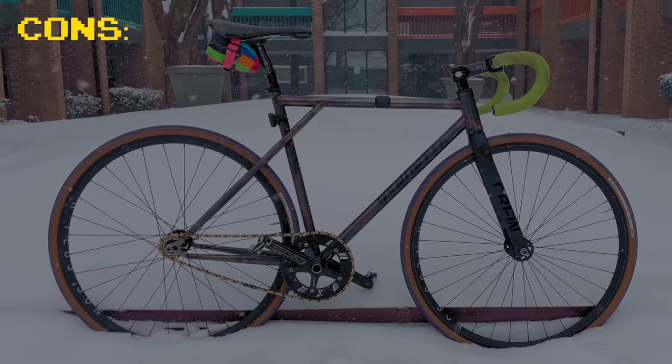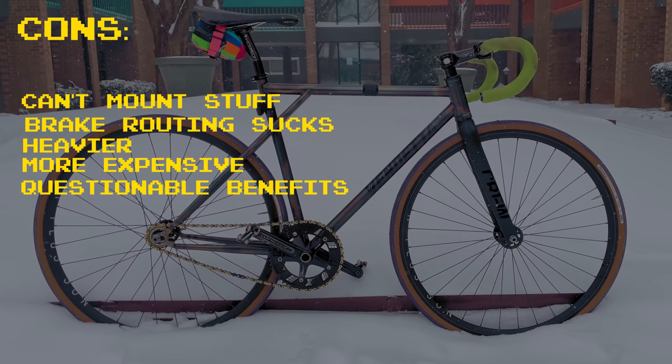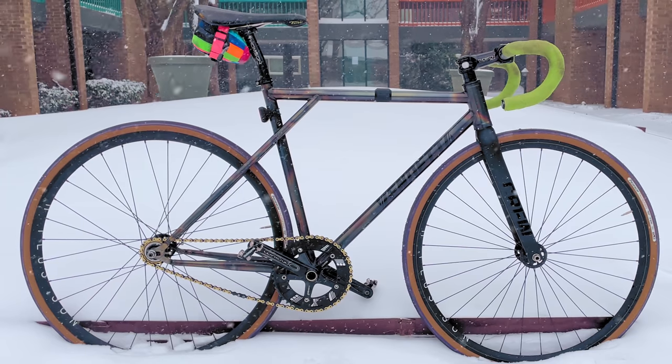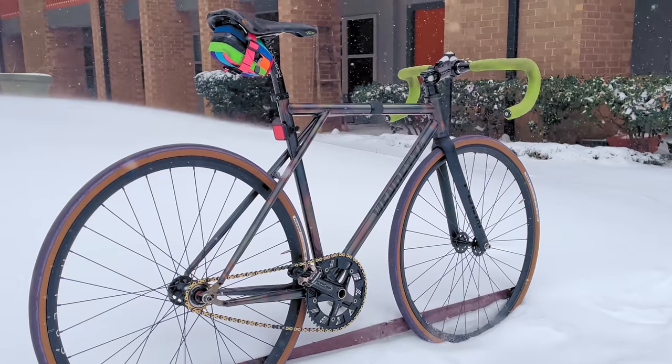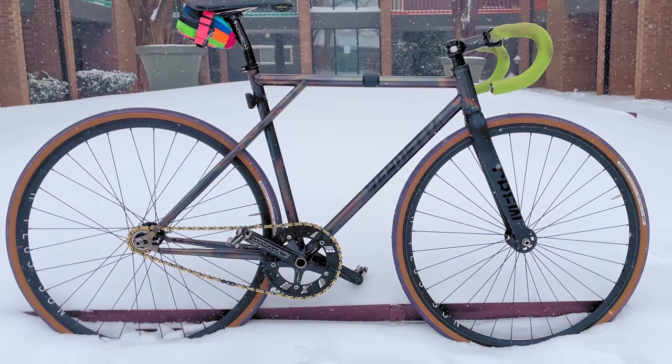Triple triangle framesets encapsulate the driving force behind fixed-gear riding. Cons: you can't mount stuff, the rear brake routing sucks, they're heavier, they're more expensive, and the benefits are dubious at best. Pros: they look pretty cool. Even when breaking down the benefits and drawbacks of triple triangles logically, we've come full circle — when you see one, you immediately know whether you love it or hate it. Ride one if you love it because, damn it, it's cool, and life is too short to always be making the sensible and responsible decisions. So double down on that fixie philosophy and ride whatever excites you, even if it makes no sense.